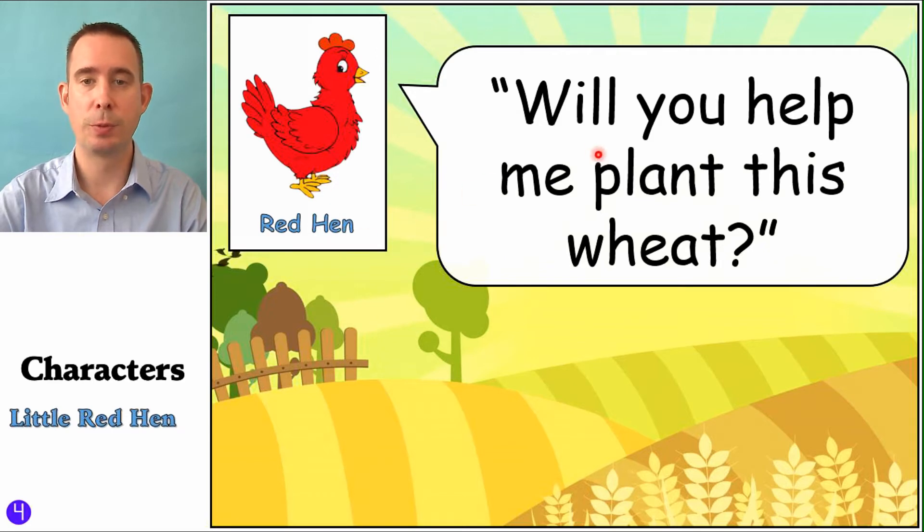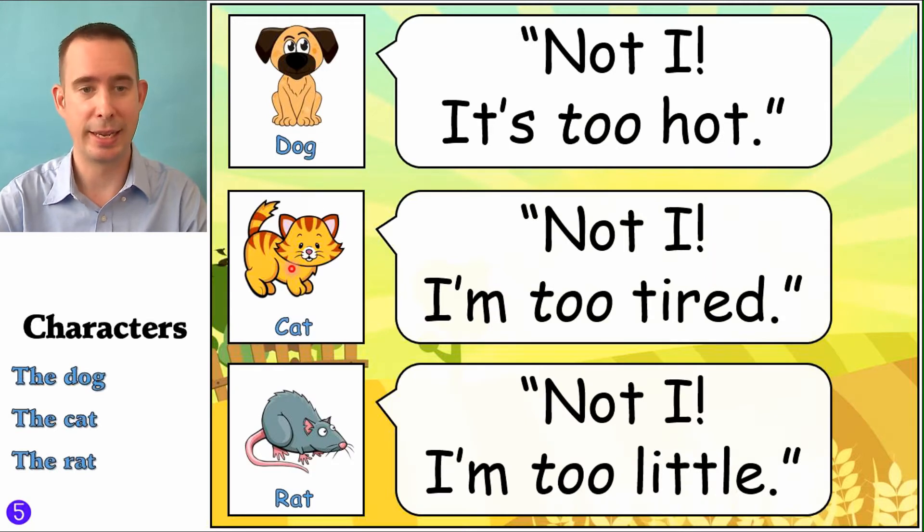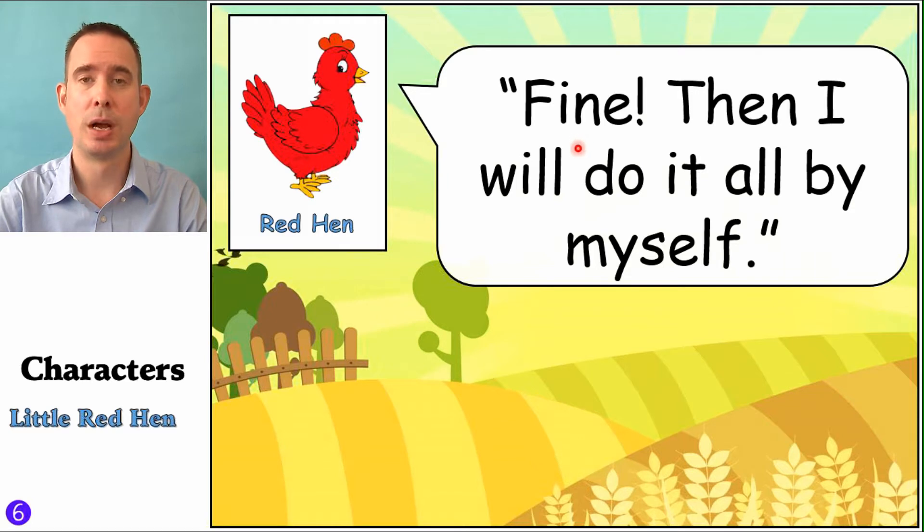It's Little Red Hen's turn, and she is going to have a different kind of voice. Make sure when you're doing your voices that I can still hear your words clearly. So it might be something like: 'Will you help me plant this wheat?' And of course we have a dog, and a cat, and a rat. They all kind of have the same excuses: 'Not I — it's too hot.' 'Not I — I'm too tired.' 'Not I — I'm too little.' I use different kinds of voices for each. Then Little Red Hen: 'Fine. Then I will do it all by myself.' So she has to do all the work of planting the seeds.